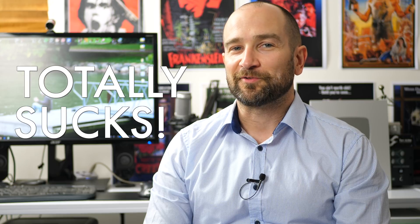Without question, one of the biggest downfalls of the GH5 is that people tell you the autofocus totally sucks. I'm using it right now. How does it look? Let's find out.